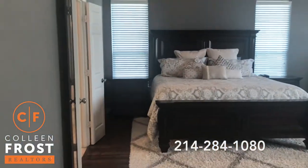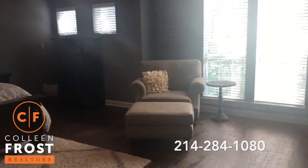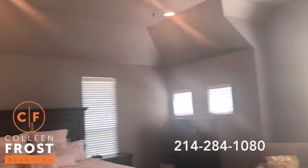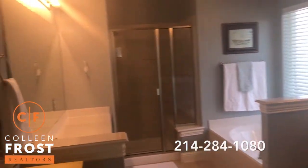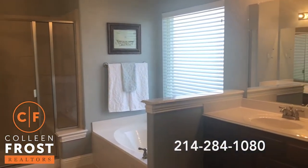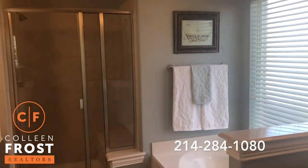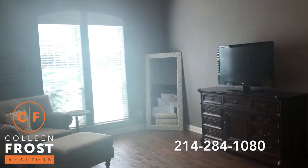Here we have an oversized master retreat with beautiful gray walls, tall ceilings, and recessed lighting. Check out this master bath — separate his and her vanities, a separate garden tub and shower. This is so cute, clean, pristine, and well cared for.